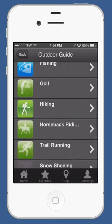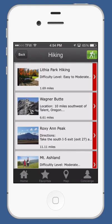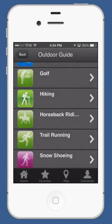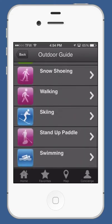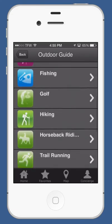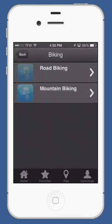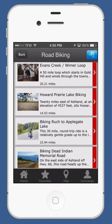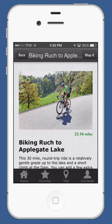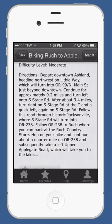We have a very extensive outdoor guide — anything you'd want to do outdoors, we've covered it here. From hiking, different locations, golf, snowshoeing, skiing, walking, swimming — you name it, we've got it. Birding, biking, road biking. Many interesting, hard-to-find locations that if you're local, you know. But if you're visiting, this is a great insider's guide for you.